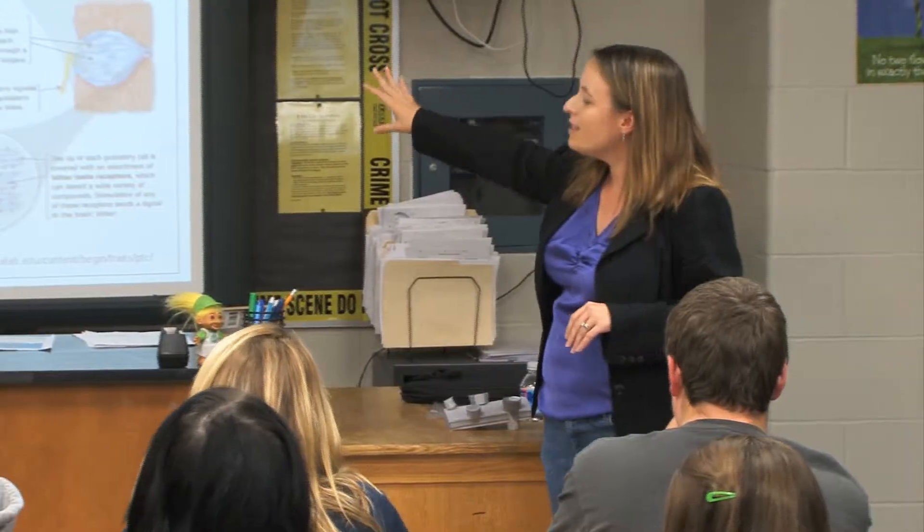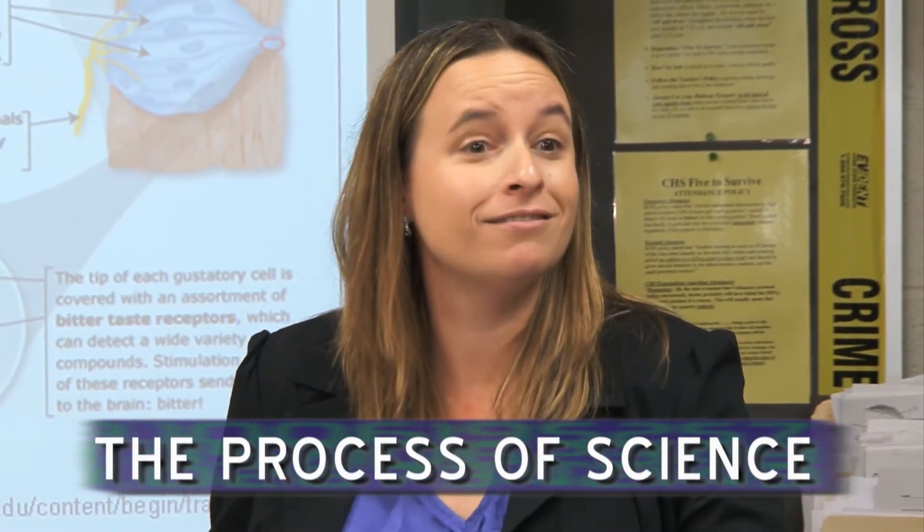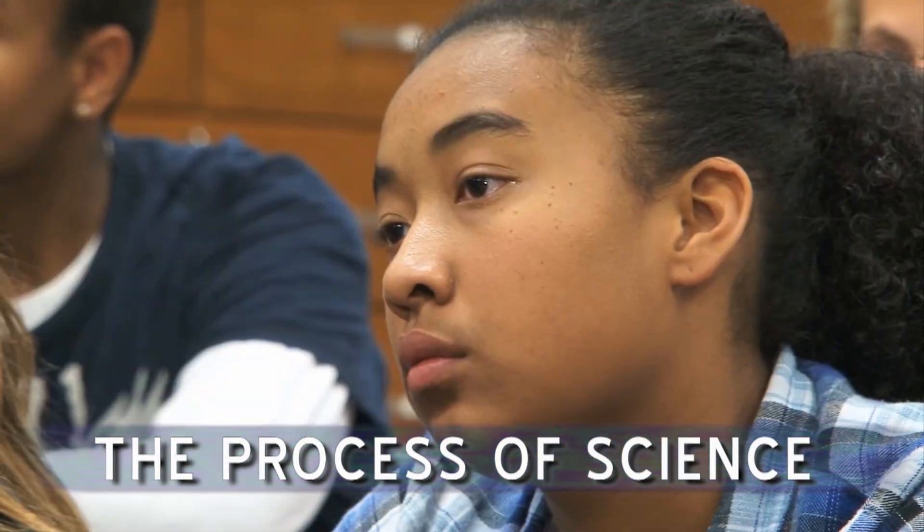Through hands-on activities, the STEM specialist engages teens in the scientific approach they'll need to formulate and answer questions. What I would do as a scientist is I would say, that's really interesting. My hypothesis is maybe it's a gene. So then I could build an experiment around that to test my hypothesis. Collecting data is really important — we have to observe and then we go in and design specific experiments so we can start to answer these questions.